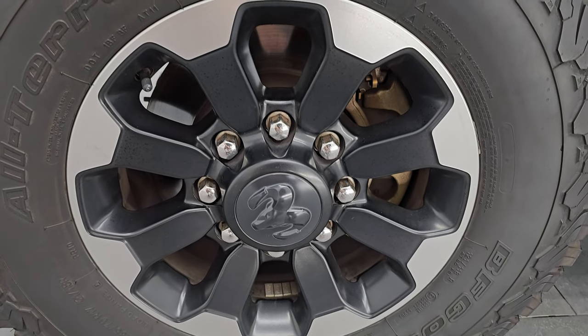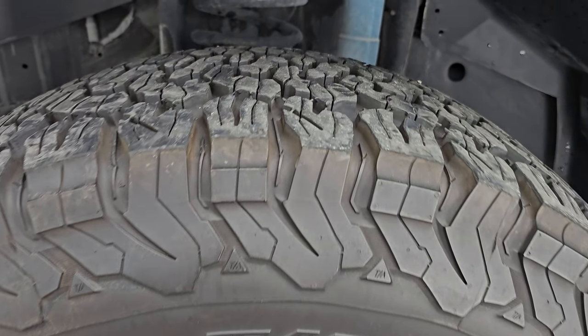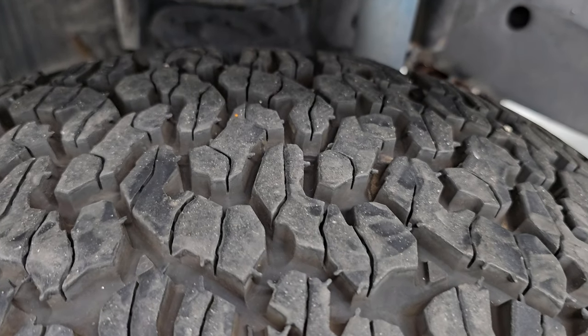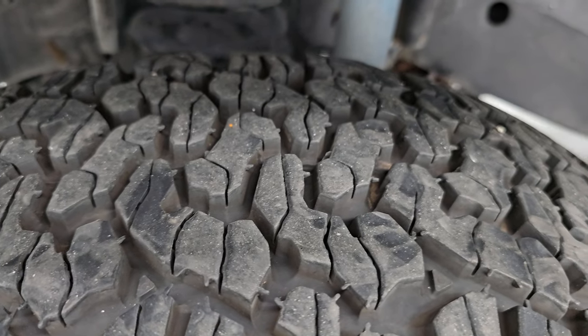Comes with the 17-inch painted and polished aluminum wheels and BF Goodrich All-Terrain TA/KO2 tires — LT 285/70R17s. I would say they have about 75% of the tread left on them, really good tread on those tires.